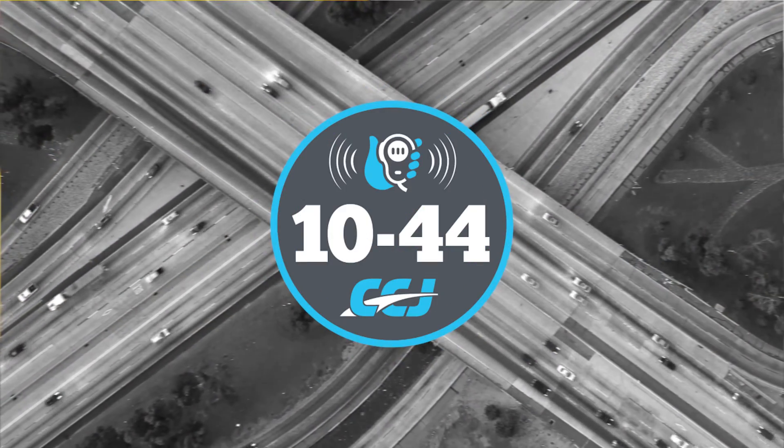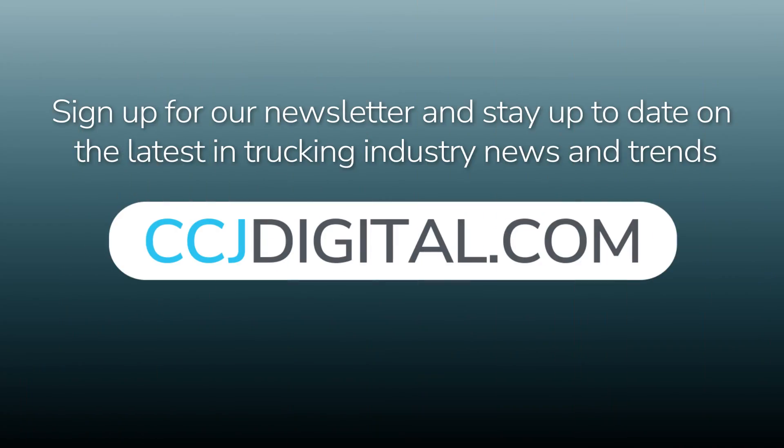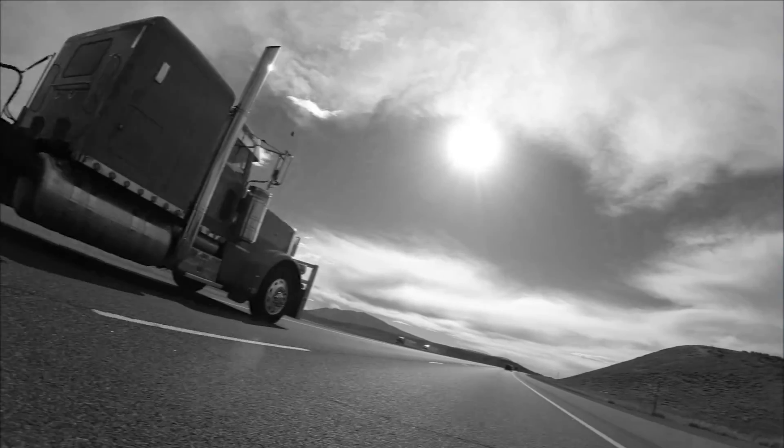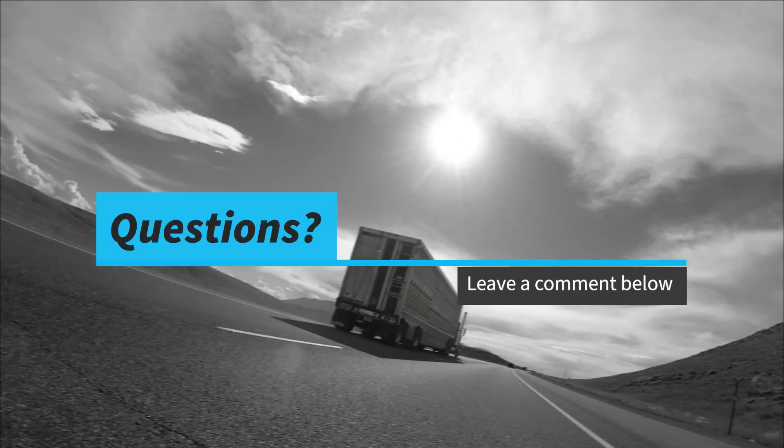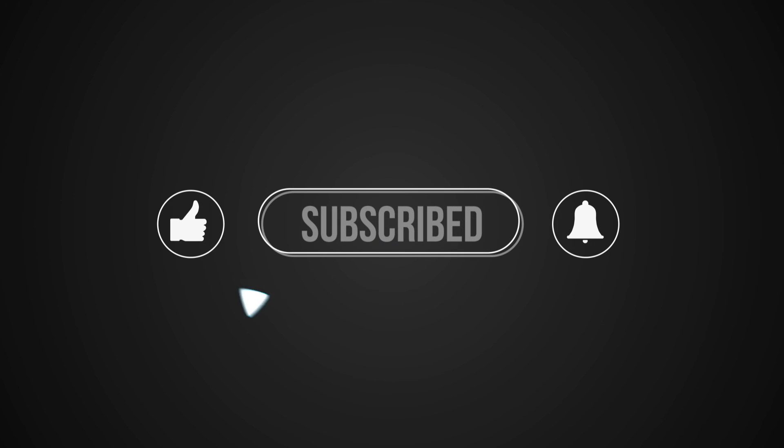That's it for this week's 1044. You can read more on CCJDigital.com. While you're there, sign up for our newsletter and stay up to date on the latest in trucking industry news and trends. If you have any questions or feedback, please let us know in the comments below. Don't forget to subscribe and hit the bell for notifications so you can catch us again next week.